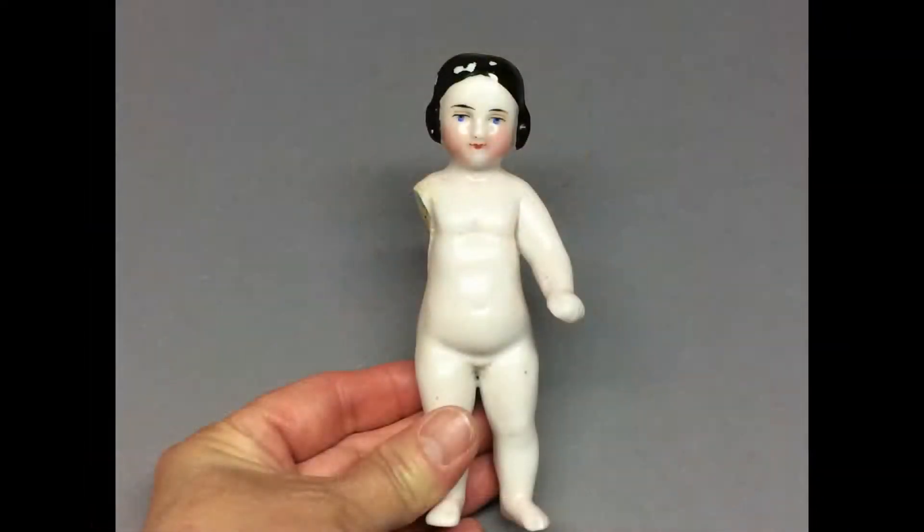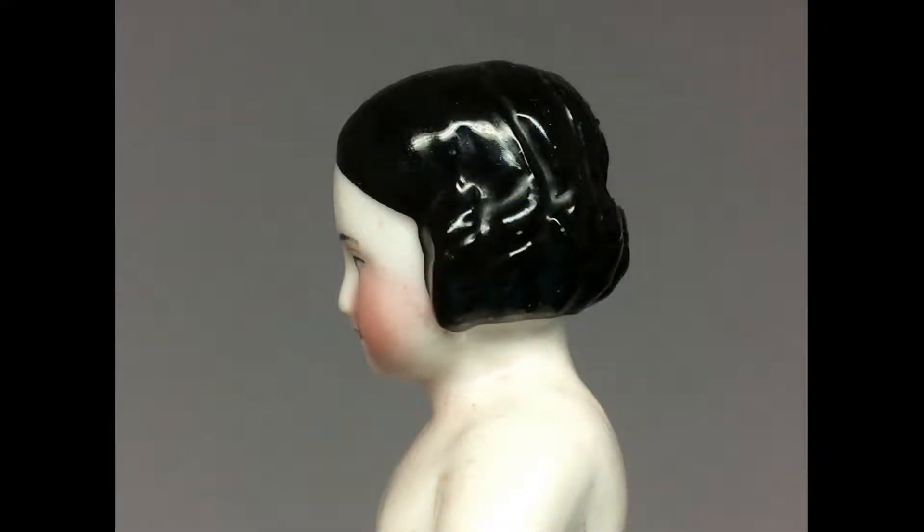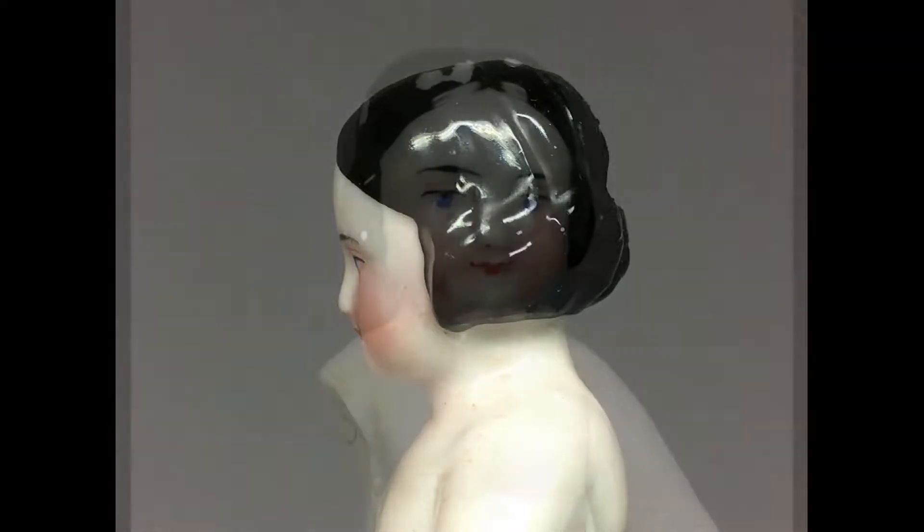Poor Frozen Charlotte has lost an arm somewhere. She has the sweetest face though, and a covered wagon hairstyle. She's a keeper.